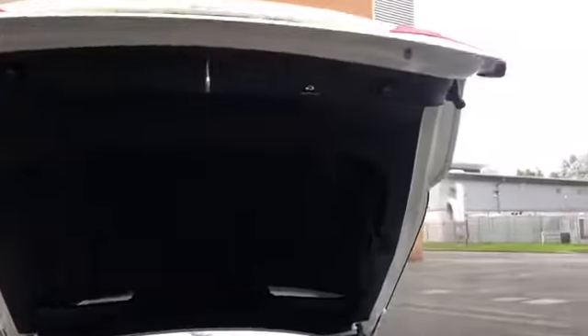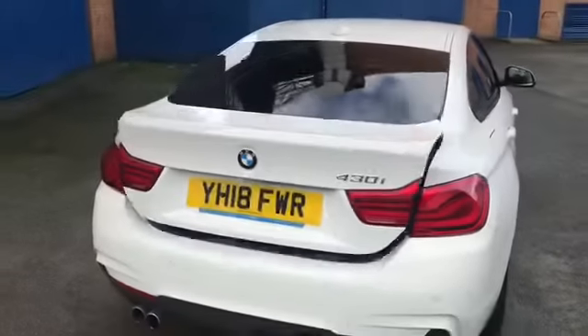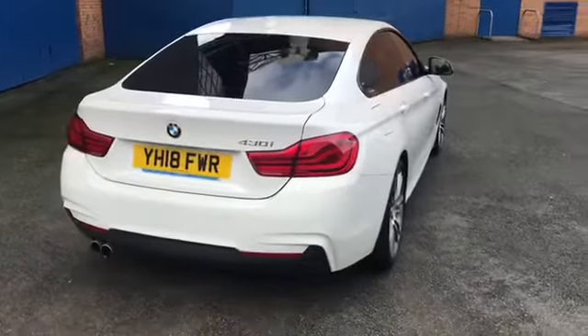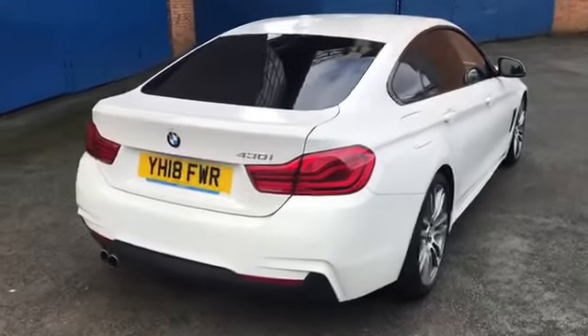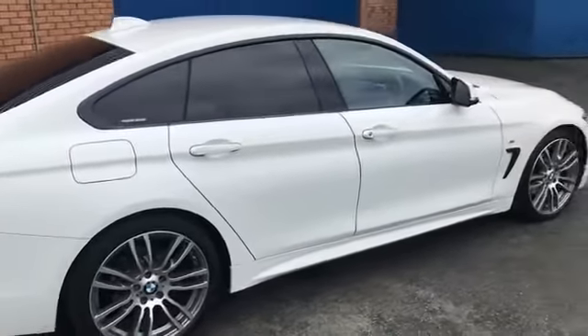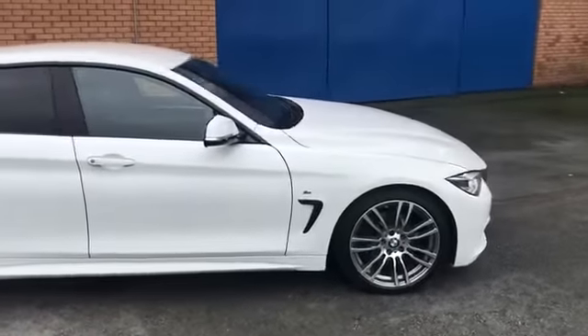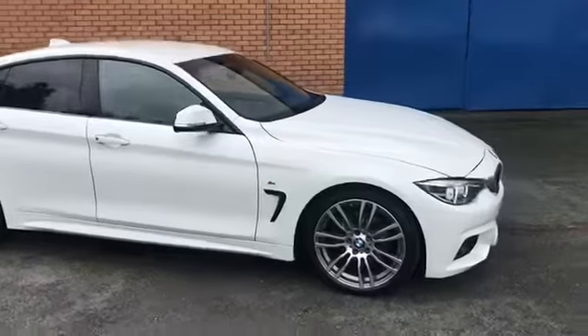As you can see there, that's the electric tailgate - nice and easy, just press that button up there and it closes nice and easily. Those LED rear tail lights also look fantastic. In terms of how many miles it's got, it's just done over 14,000 miles.